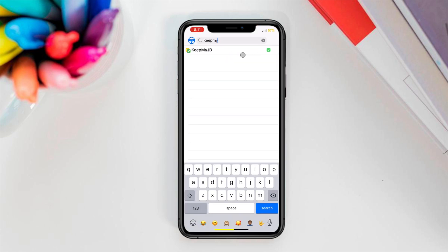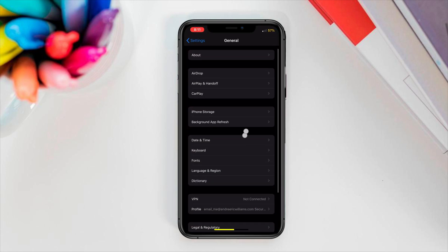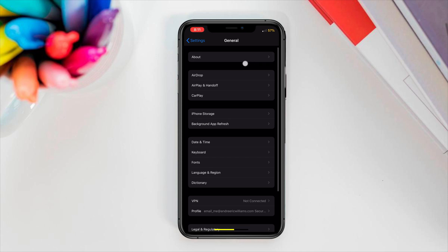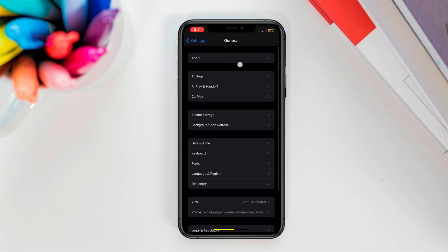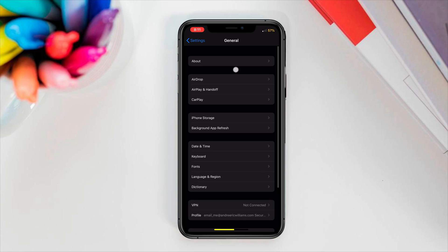I already have it installed so I'm not going to install it again. I'll leave the repo for this tweak in the description and you can go get it there. Once you've installed it, go to Settings then General — usually right under About there's an update tab, but as you can see it's not there anymore.